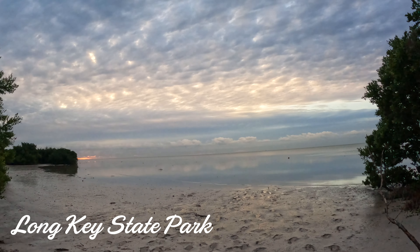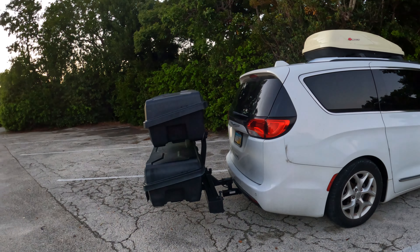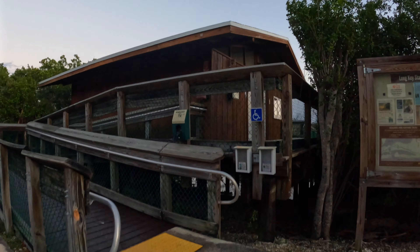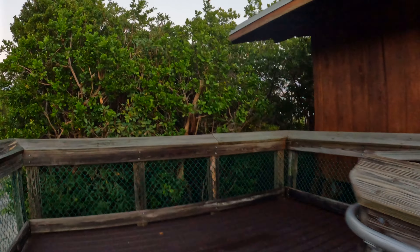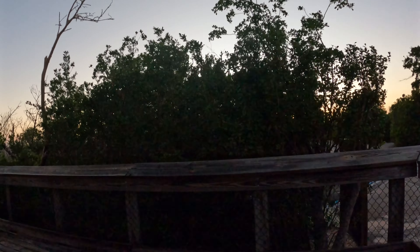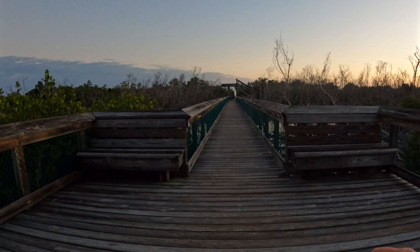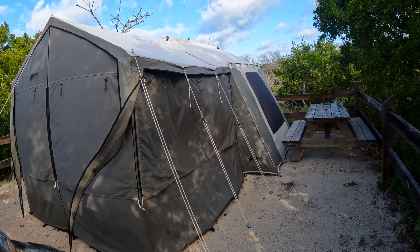Long Key State Park historically has two campgrounds — one primitive and the other more full-service. Unfortunately, the full-service campground has been closed due to hurricane and tidal flooding damage. We grabbed one of the hard-to-get primitive sites along the beach. These sites are over a quarter-mile from the parking lot over a boardwalk and stretch of beach. The restrooms and showers are next to the parking lot. We lugged our glamping setup this distance, and between us totaled over 10 miles of walking back and forth just to set up.